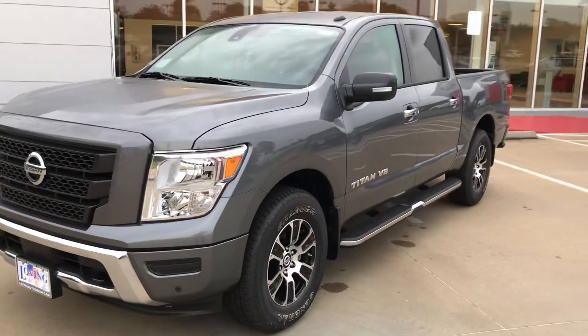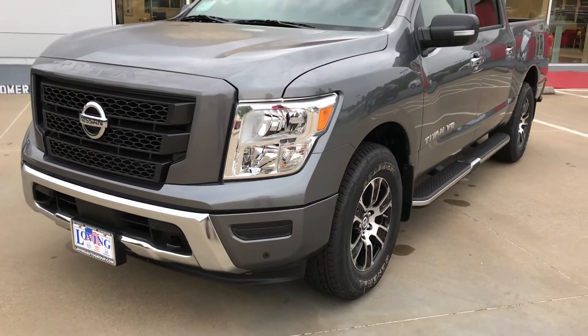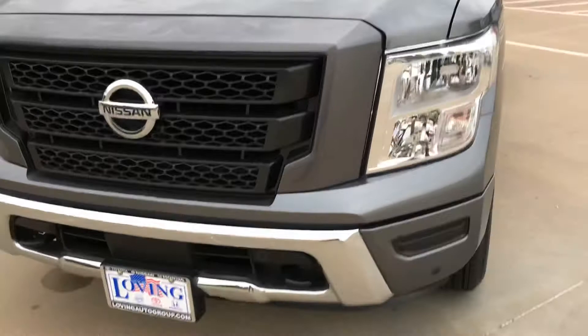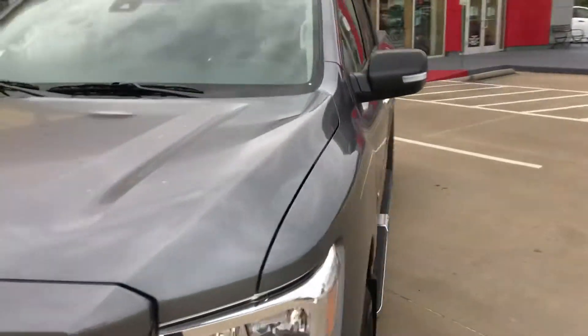Just check out that really bold, aggressive design. This one happens to come with the convenience package, so you've got front and rear parking sensors. And with this being a 4x4, you do have tow hooks right there on the front.